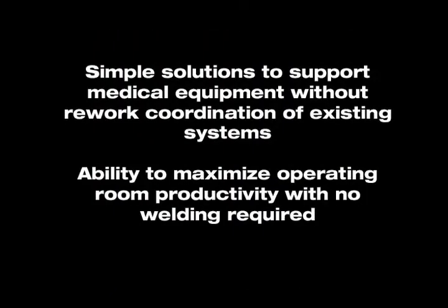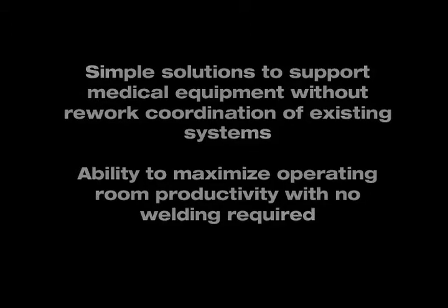Simple solutions to support medical equipment without rework coordination of existing systems. Ability to maximize operating room productivity with no welding required.